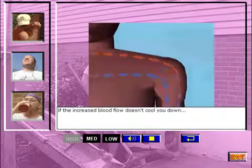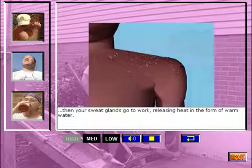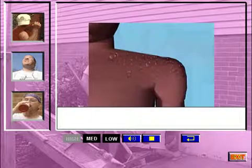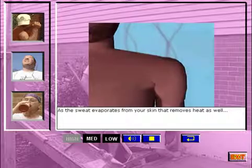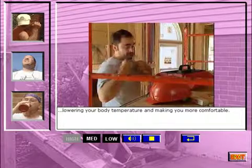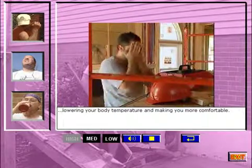If the increased blood flow doesn't cool you down, then your sweat glands go to work, releasing heat in the form of warm water. As the sweat evaporates from your skin, that removes heat as well, lowering your body temperature and making you more comfortable.